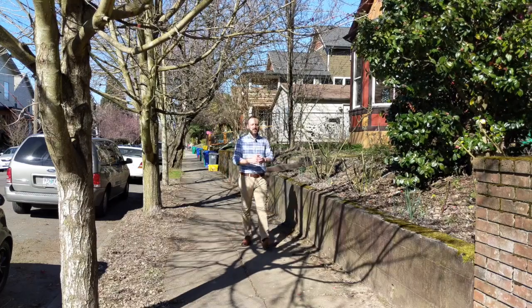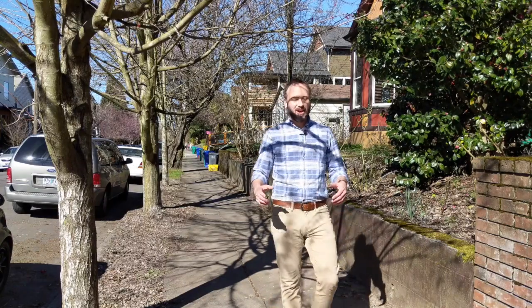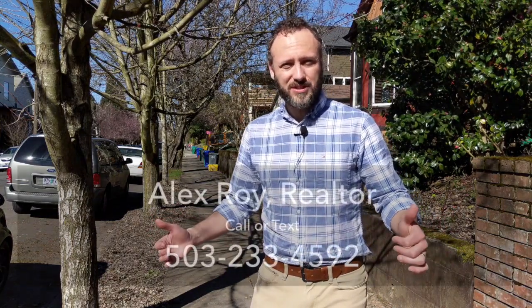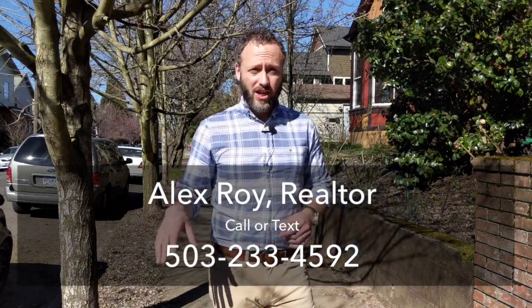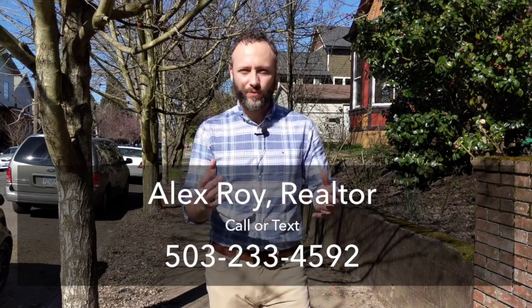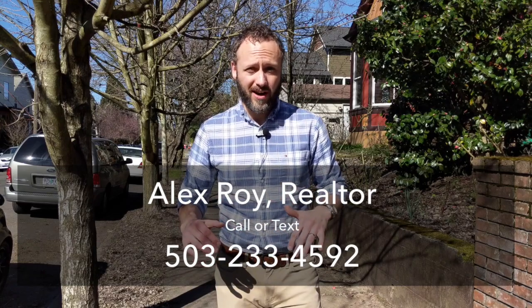Hey everyone, I'm Alex and this is my series '3 for 300,' where I tour three houses that are under $300,000 in Portland, Oregon. It is a beautiful day, let's go check out some houses. If you want to see more pictures of them, just click the link in the description of this video. Lots to check out, and call me if you want to see any of them in person.